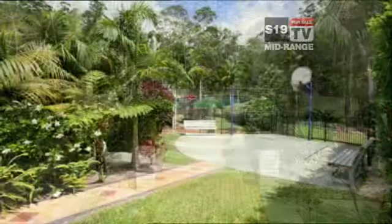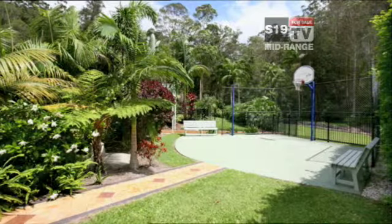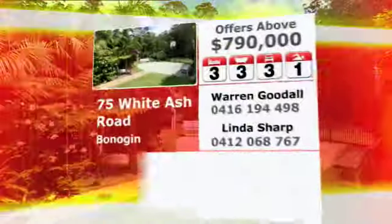It has a beautiful in-ground pool, gazebo and fully fenced basketball practice net. Here's what you need to know about it.